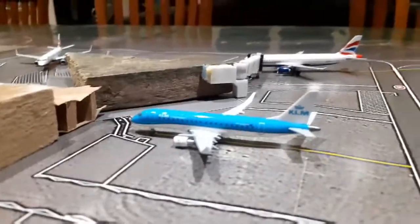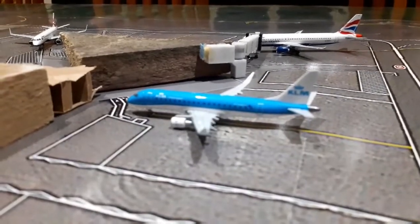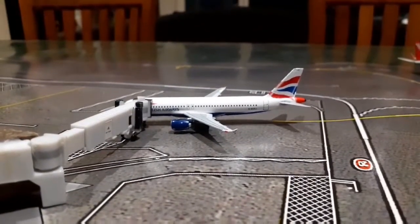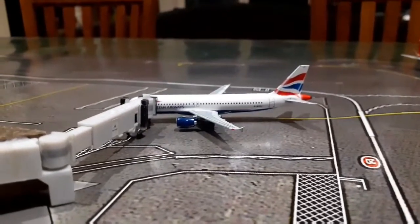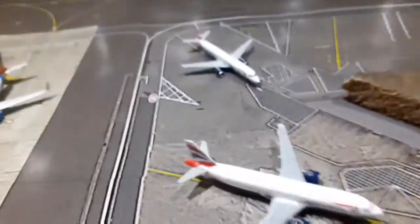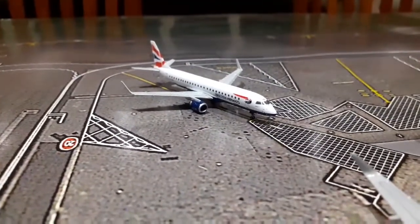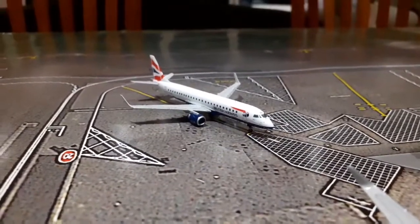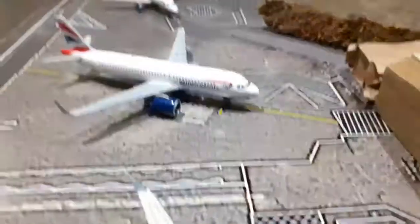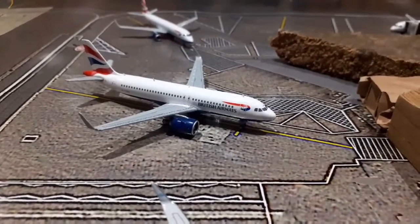We have then got this KLM regional jet, and of course today he's operating flights to and from Amsterdam Schiphol. We have then got this British Airways Airbus A320, and today he is going to be operating flights to and from London Heathrow. Just over here to the side of the terminal we have got this British Airways aircraft, and today he's going to be operating flights from London City.